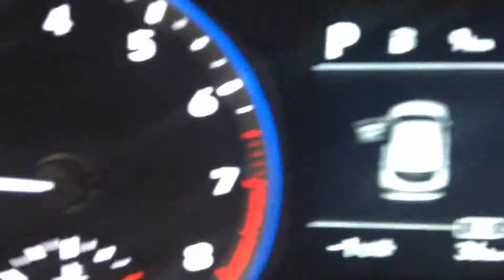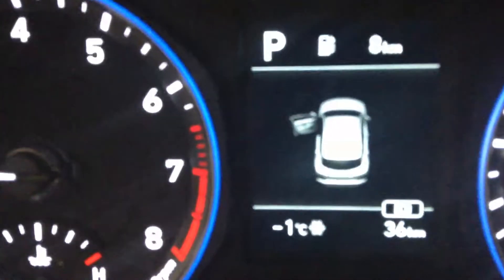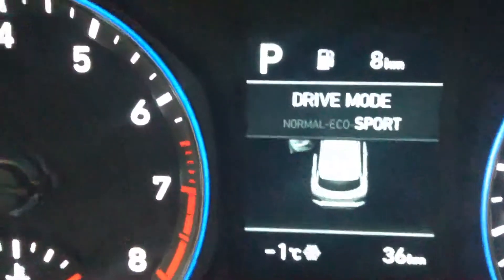This vehicle also comes equipped with a drive mode, which is pretty awesome. You're going to have three modes to drive the vehicle in. As you can see right now, the vehicle is in eco mode, then if I switch it, it'll go to sport, and then normal.